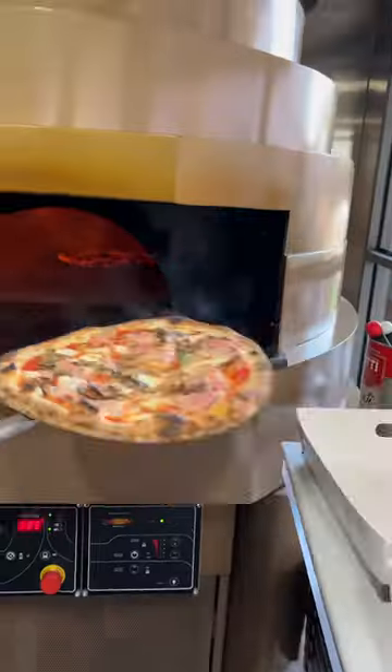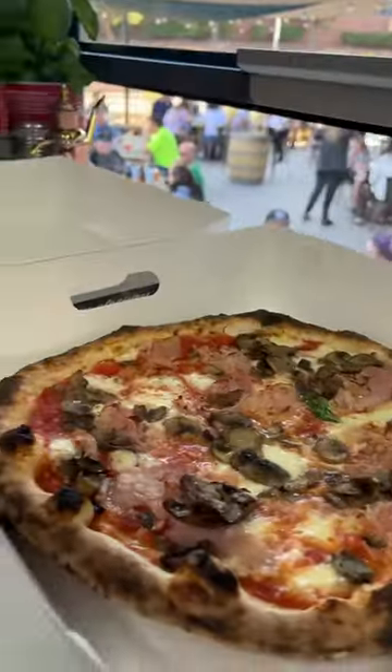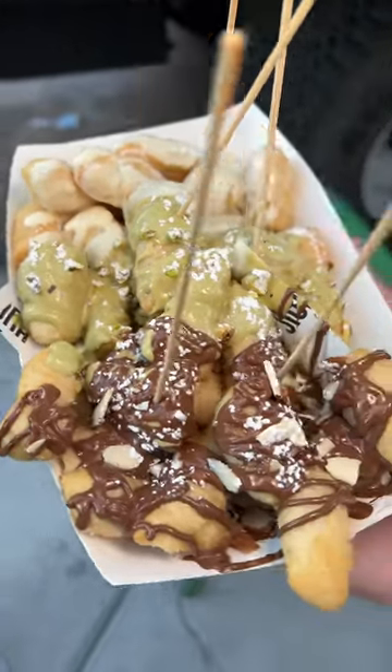Obviously the star of the show are the pizzas — from the sauce to the crust, everything is so fired. But if you come, you can't leave without getting one of these desserts.